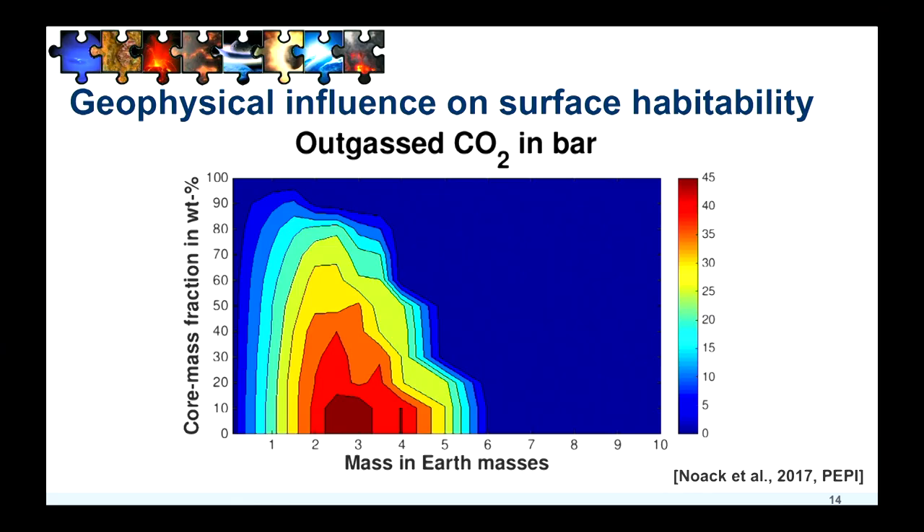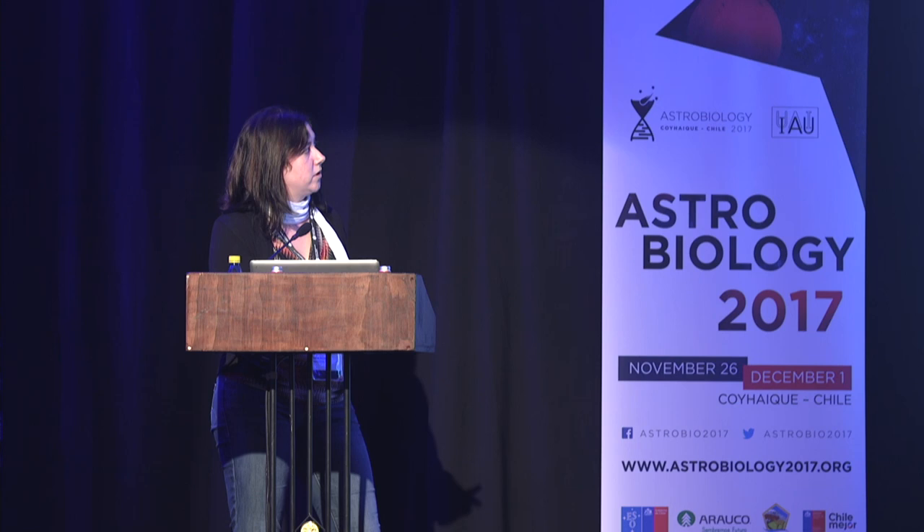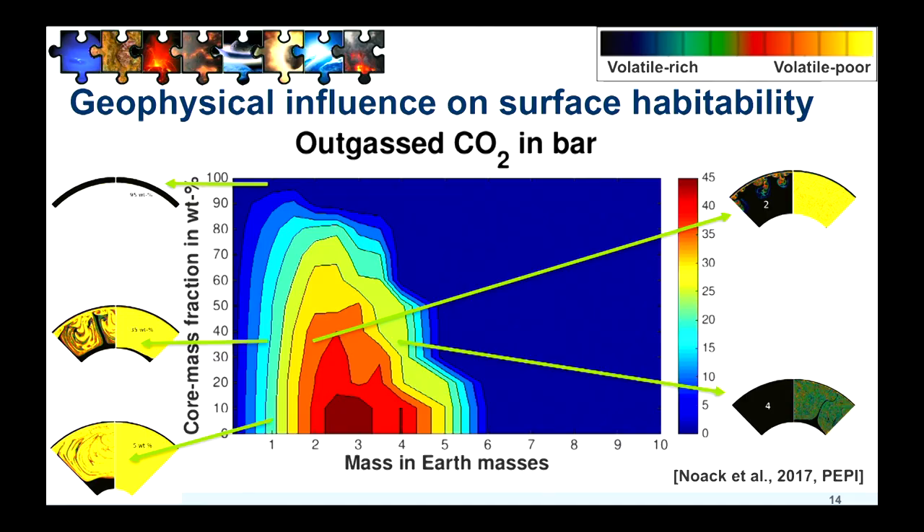What you can see is that if you take a one Earth mass planet and increase the amount of iron — the size of the iron core — you get less and less outgassing. On one hand, because you have a smaller and smaller mantle and therefore fewer volatiles available. But also there is an important pressure effect in the lithosphere. This is only for stagnant-lid planets. A second effect occurs when going to larger masses — again a similar effect due to increased pressure in the lithosphere. So for higher masses in stagnant-lid planets, you would expect less and less outgassing.